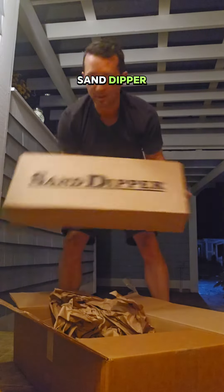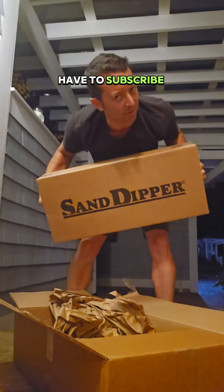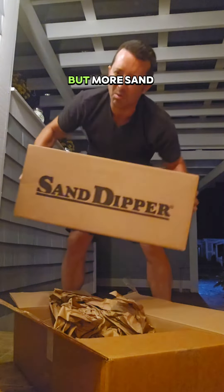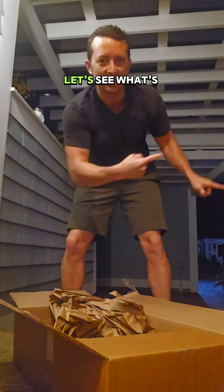Next up, a blue bag with some sort of sand dipper. This is another product from the same customer. I don't know exactly what this one looks like, but you might have to subscribe and tune in for more — it's more sand and beach combing, treasure hunting kind of stuff. Let's see what's in the super big box.